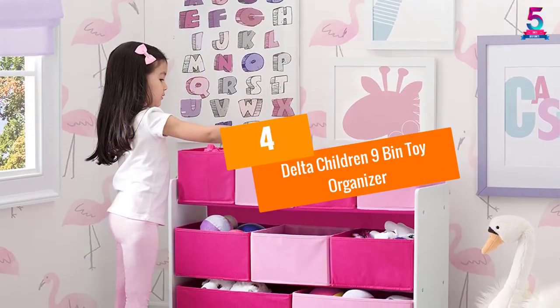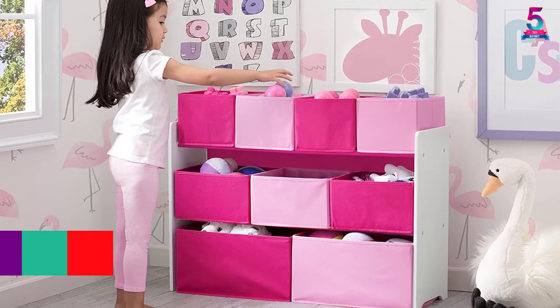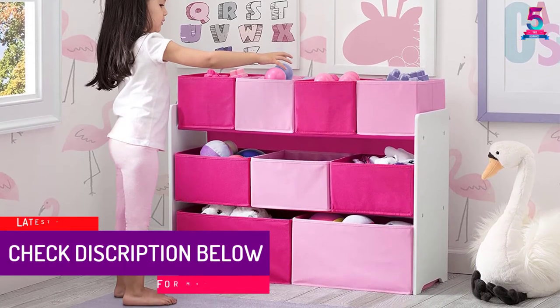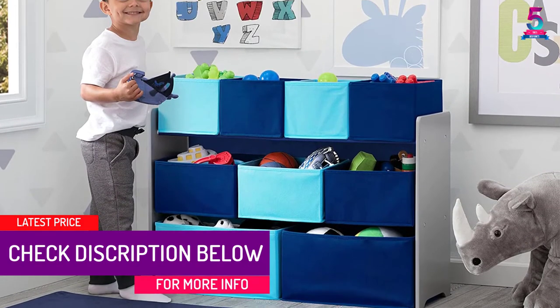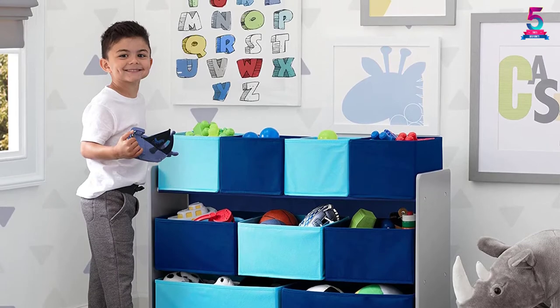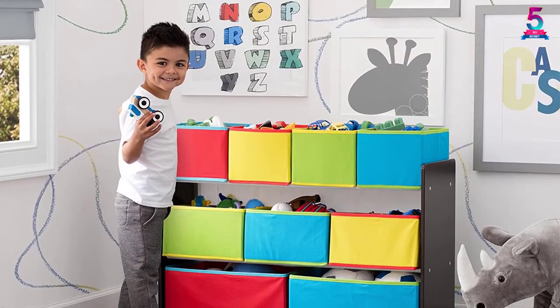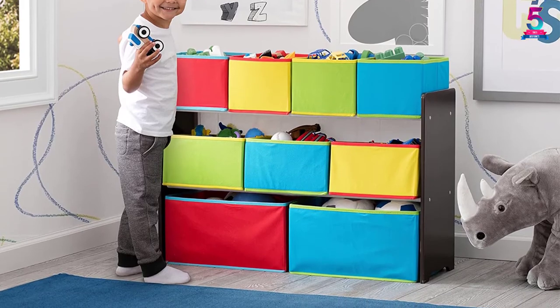At number 4. Delta Children 9 Bin Toy Organizer. The recommended ages for this toy storage organizer are from 3 to 6 years old. The frame is made of wood so that it will blend perfectly with your furniture. It will look great in your kids' room since it's colorful and will add a playful look. The primary color bins come in different sizes and are also in primary colors.